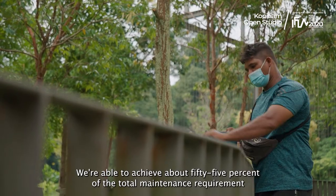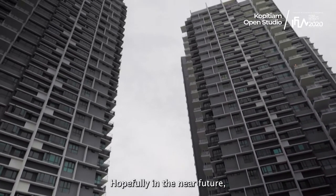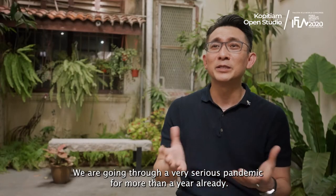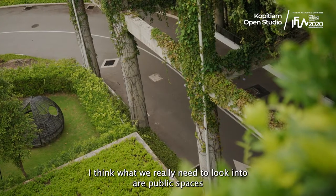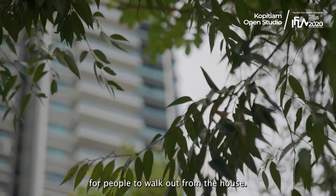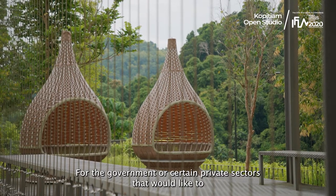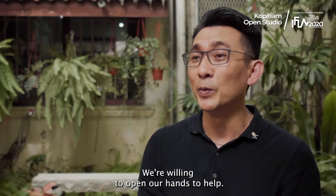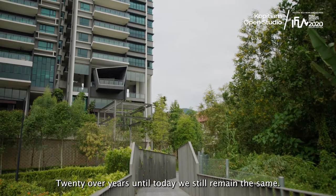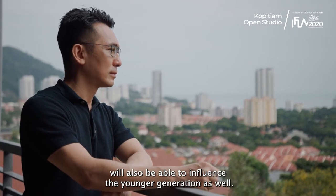We are able to achieve about 55% of the total fertilizer maintenance requirements, which is equal to about 90 kg. Hopefully in the near future we are able to contribute back to the community and society. We have gone through a very serious pandemic for more than a year already. I think what we really need to look into is public spaces and recreational spaces — to provide some breathing space for people to walk out from the house. Hopefully my whole team can do some pro bono projects for governments or certain private sectors that would like to adopt certain green spaces in urban or rural areas. I work with my passion, I work with the things that I love to do — 20-plus years until today, it still remains the same. I hope my passion will last forever and also influence the younger generation.